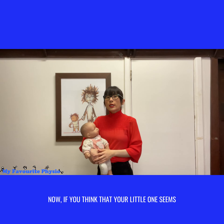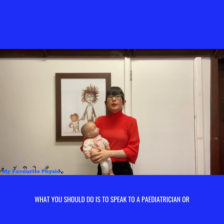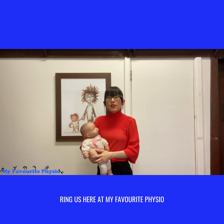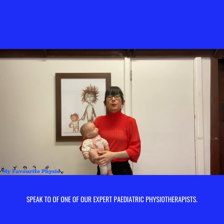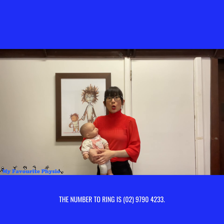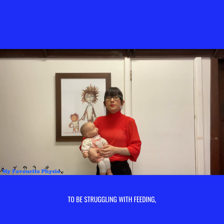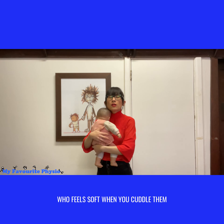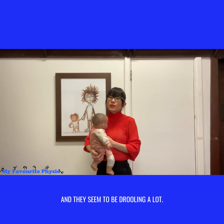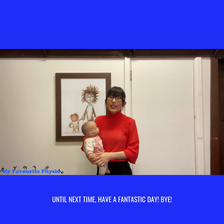Now if you think that your little one seems to tick any of those three signs, what you should do is speak to a pediatrician, or ring us here at My Favorite Physio and speak to one of our expert pediatric physiotherapists — we would love to help you out. The number to ring is 0297904233. And if you know somebody out there who has a little one that seems to be struggling with feeding, who feels soft when you cuddle them, and seems to be drooling a lot, why don't you like and share this video with them. Until next time, have a fantastic day. Bye!